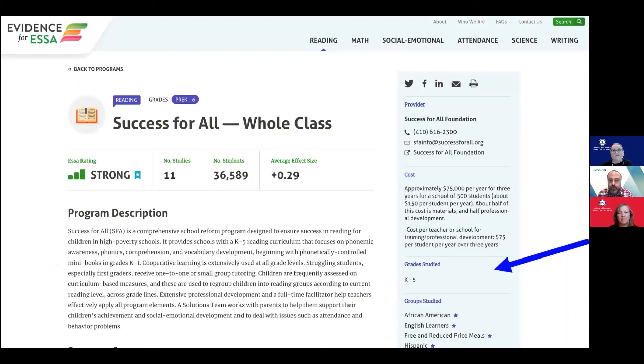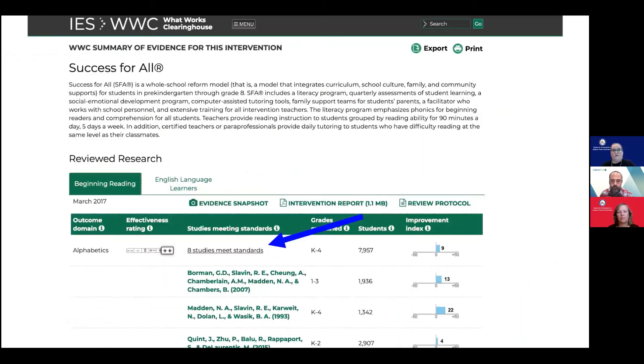For example, Evidence for ESSA gives you a useful table that tells you information about participants included in the studies done on every program. You can use this information to determine whether the study is a match for your educational setting. If you're looking for more information about findings, What Works Clearinghouse can tell you how many studies met their standards for specific outcomes — in this case, it's alphabetics.